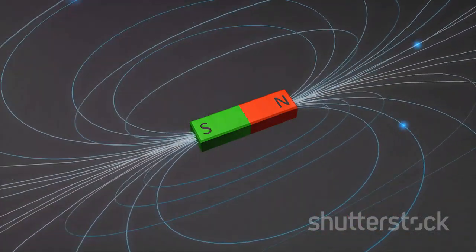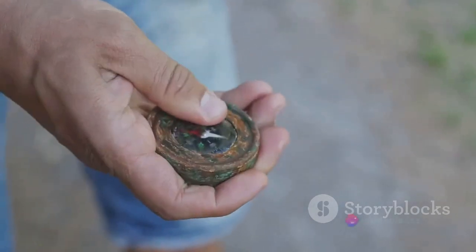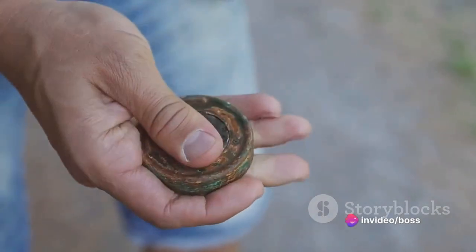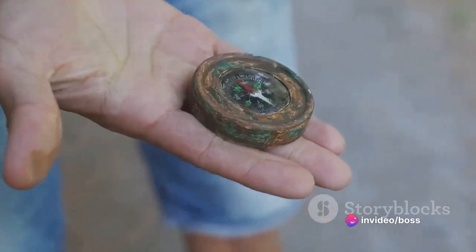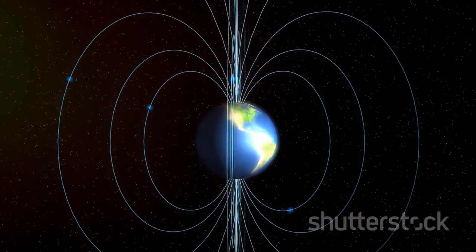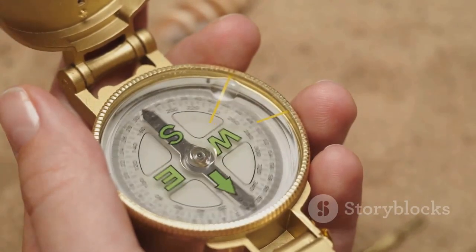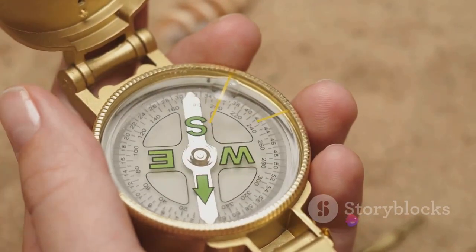Earth, being the giant magnet that it is, also has a magnetic field extending from its north to south pole, creating a magnetic tug-of-war on a global scale. The compass needle, sensitive to this invisible tug, aligns itself with Earth's magnetic field. So the interaction between the compass needle and Earth's magnetic field is what makes a compass work.